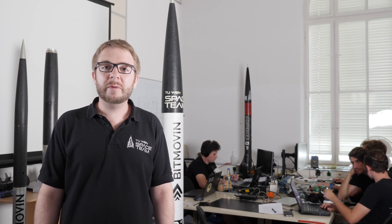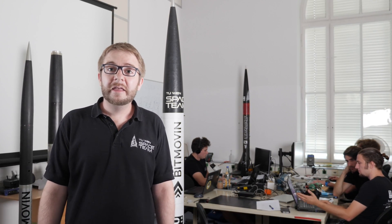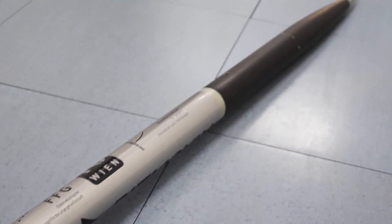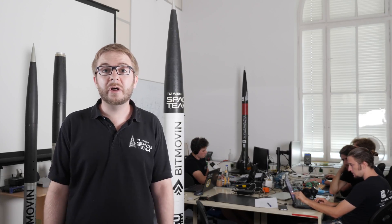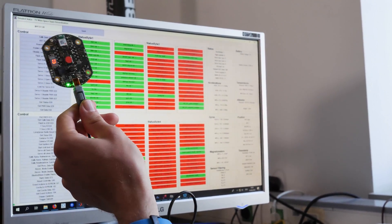There are two main reasons why we want to recover the rocket. First, we want to find out if any part of the hardware got damaged during the flight. Second, we rely on the high-resolution onboard data to prove that our rocket reached the desired altitude.